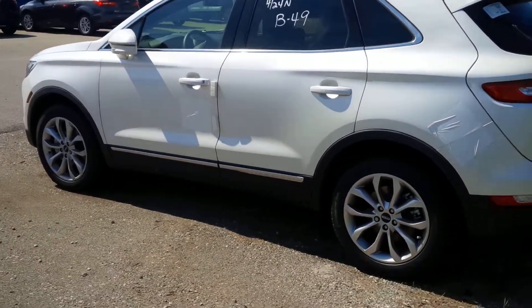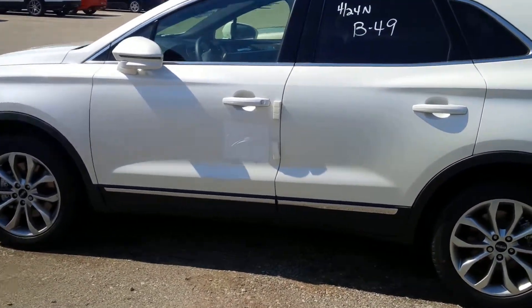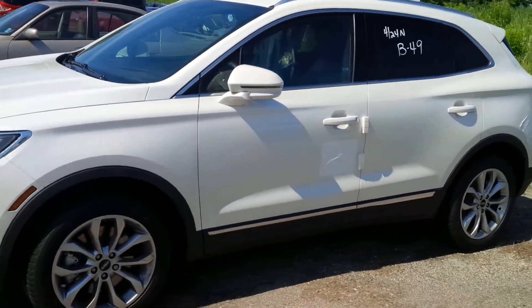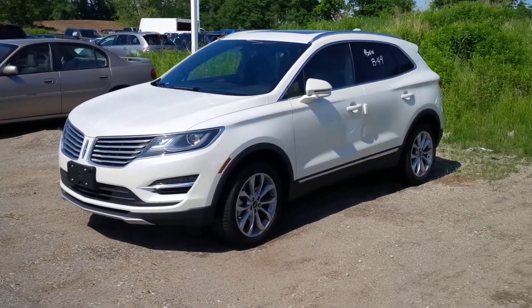These come in at a sick price point for a Lincoln too. Very affordable, very classy, very upbeat. The 2015 Lincoln MKC in white platinum. Get yours today here at Northway Ford. John Bolt. Let's go.